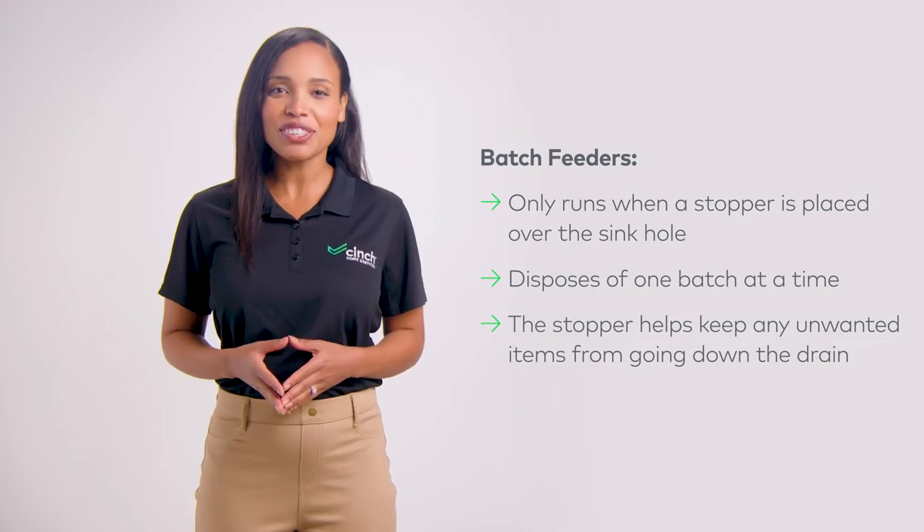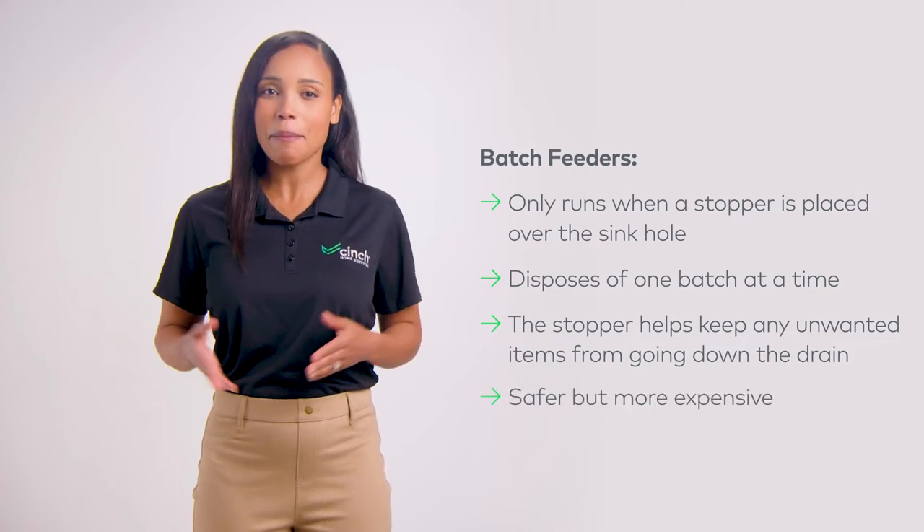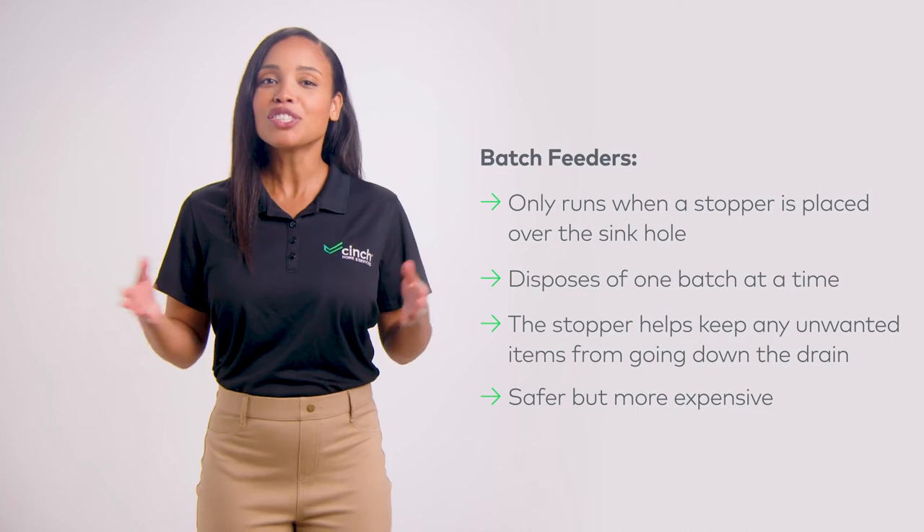Batch feeders are certainly the safer bet, but they tend to be a bit more expensive. So there you have it — the basic ins and outs of garbage disposals. Which is right for you?